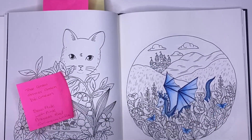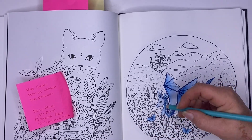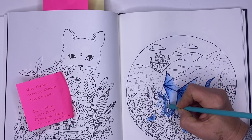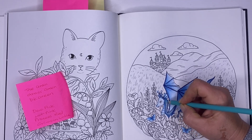Hi, it's Leigh from Colouring Queen. I hope you're all doing well today. I'm still coloring in Mandolin by Maria Troll and today I'm going to use my Prismacolors again.